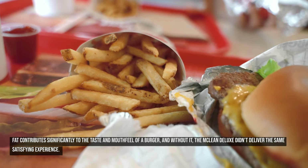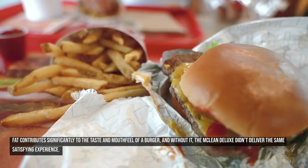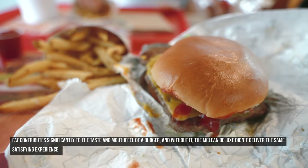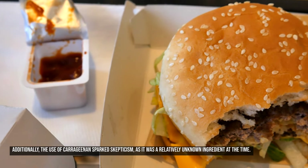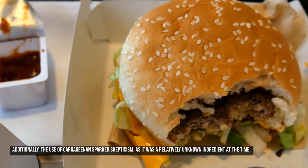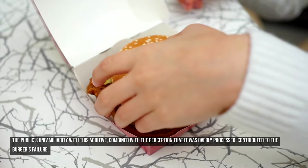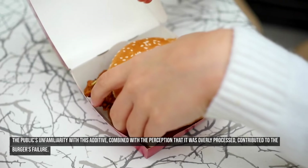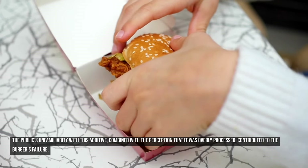Fat contributes significantly to the taste and mouthfeel of a burger, and without it, the McLean Deluxe didn't deliver the same satisfying experience. Additionally, the use of carrageenan sparked skepticism, as it was a relatively unknown ingredient at the time. The public's unfamiliarity with this additive, combined with the perception that it was overly processed, contributed to the burger's failure.